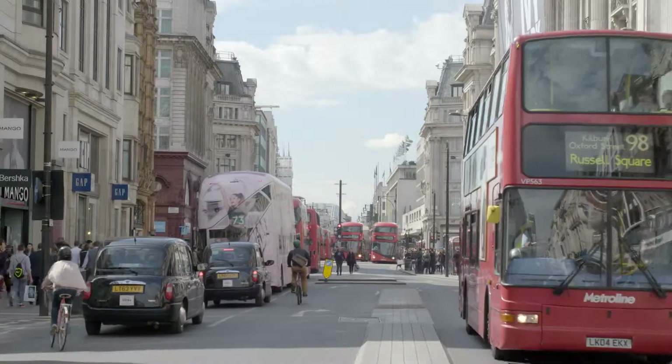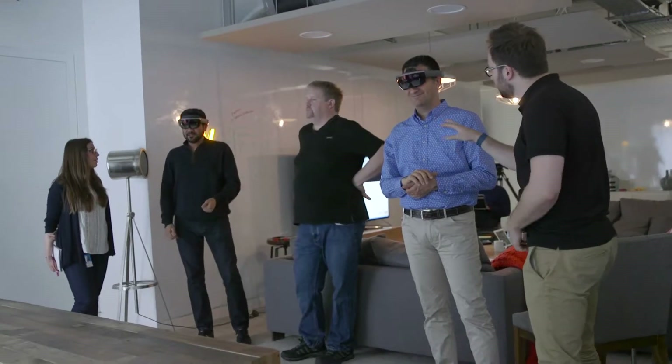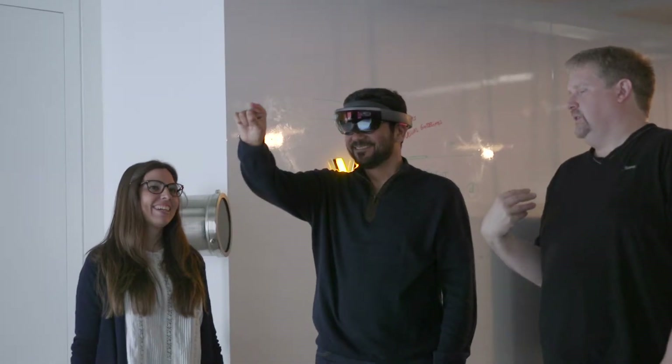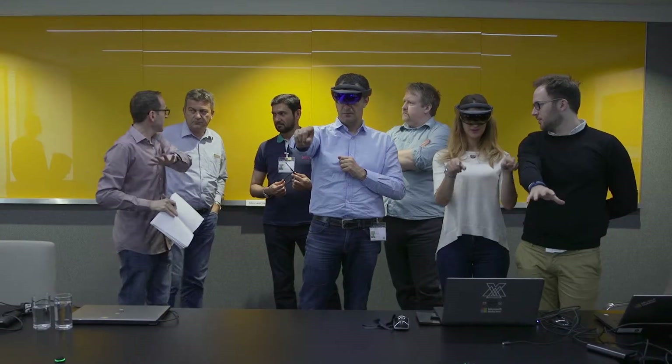A week later, we met again in London to show our initial prototypes. This was our first chance to show real content on the lens, and it was also a great opportunity to get feedback and experience the whole flow. The progress was phenomenal in a very short time.